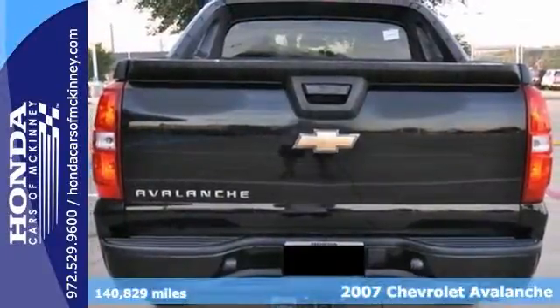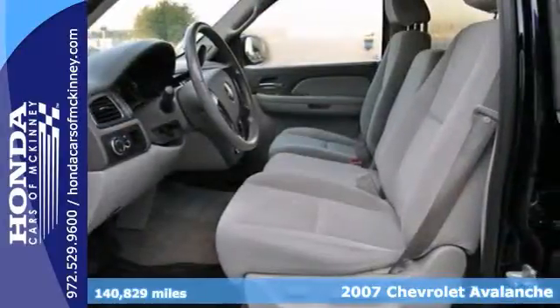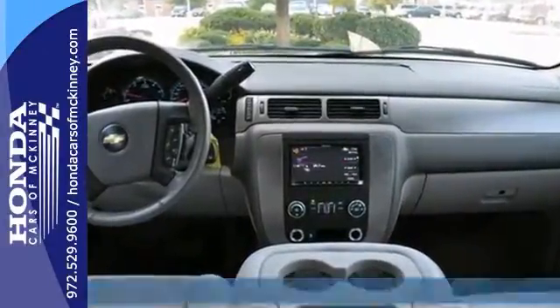Here's a 2007 Chevrolet Avalanche LS. This vehicle has a lot to offer, including the tow package, aluminum wheels, and dual-zone climate control.